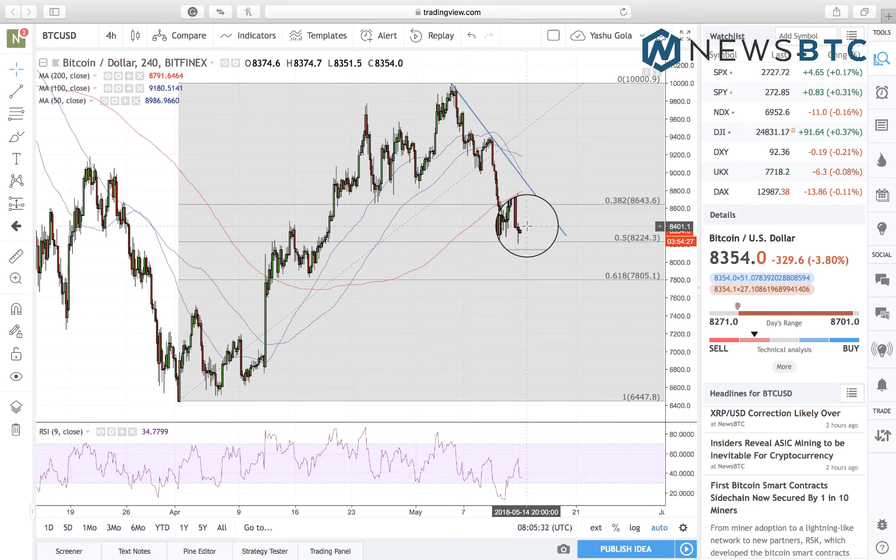Coming to our intraday analysis, we are now in a new range defined by 8224 as interim support and 8643 as interim resistance. First and foremost we are gearing up for the intra-range positions, which means entering a long on a bounce back from support and entering a short towards support on a pullback from resistance.